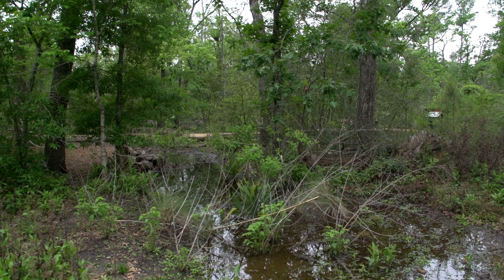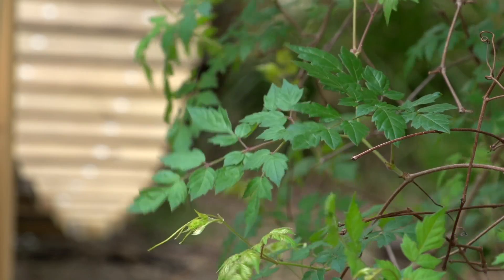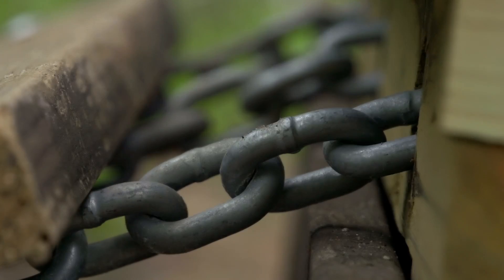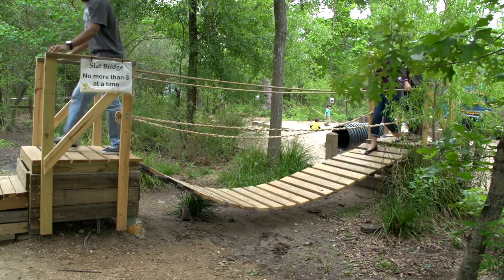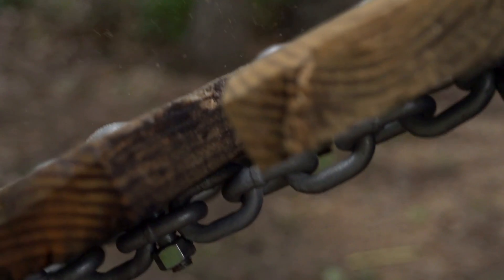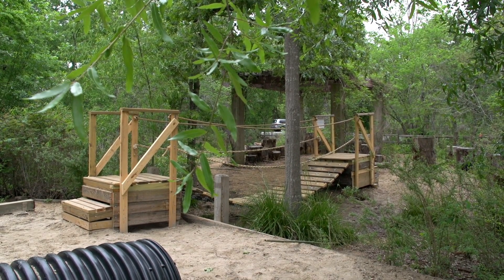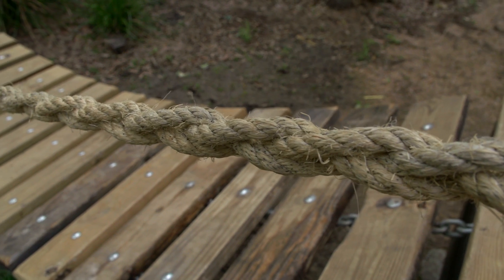They wanted us to build something that would allow people to get across that ditch, but also something fun for children since it is at a playground. They weren't looking for a simple solution but a very creative one, and we came up with the idea of a hanging slat bridge. A very important factor was that it be made out of natural or repurposed material — for the most part, all the wood had been used before in previous construction projects.